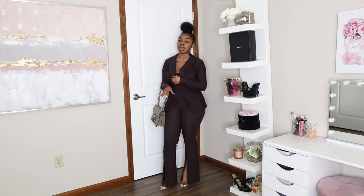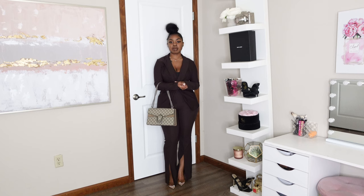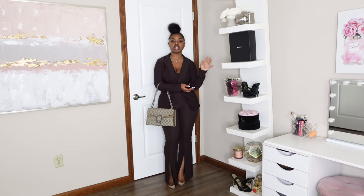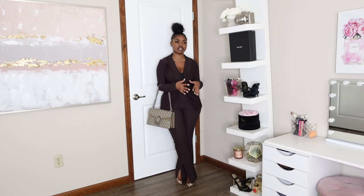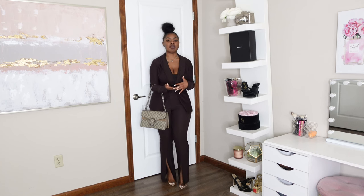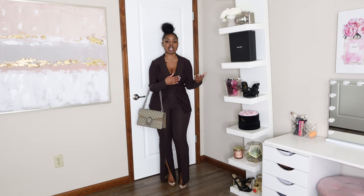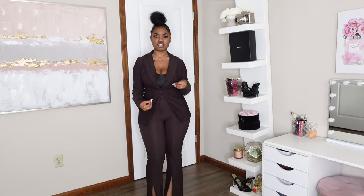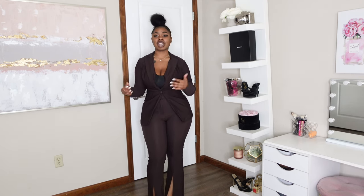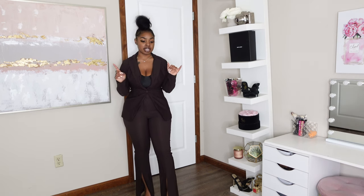I paired the suit with some clear nude pumps — you probably can't see them much because of the pants, which are really long. I'm glad they stop at this length without dragging the floor. I paired the set with my silver accessories — a silver necklace from Panzora and silver square stud earrings. I also paired the outfit with my Gucci bag, which I think complements the suit beautifully. As always, you can swap items according to what you prefer or have on hand.